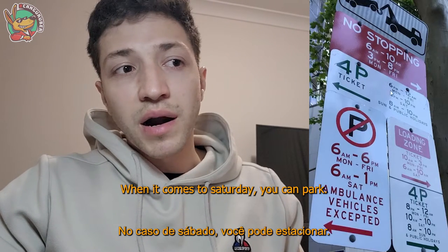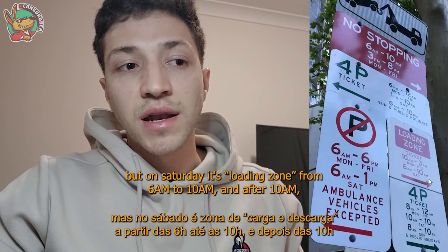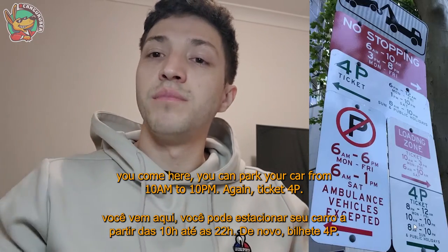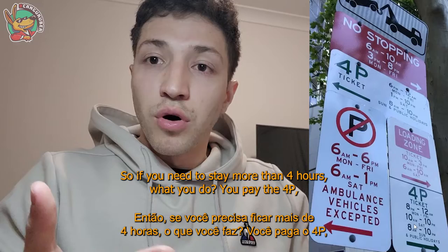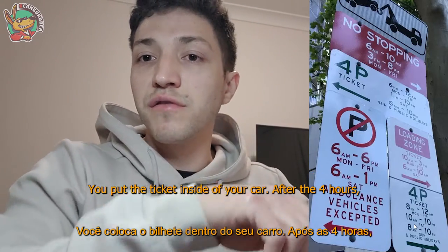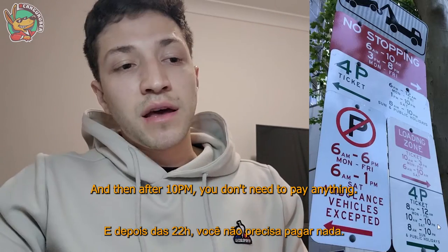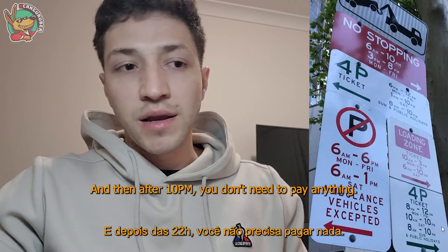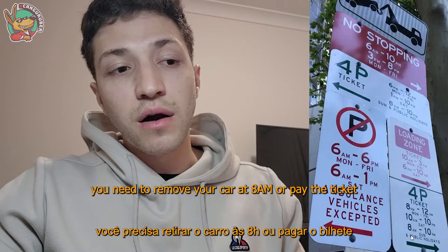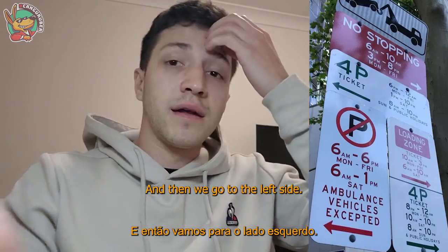On Saturday there's no no-stopping restriction, but from 6 a.m. to 10 a.m. it's a loading zone. After 10 a.m., from 10 a.m. to 10 p.m. you can park with a 4P ticket. If you need to stay more than four hours, you pay for another 4P ticket and put a new one inside your car. After 10 p.m. you can park for free, and from 10 p.m. to 8 a.m. you need to remove your car by 8 a.m. The same rules apply on Sunday and public holidays.